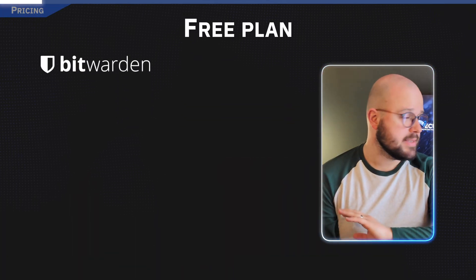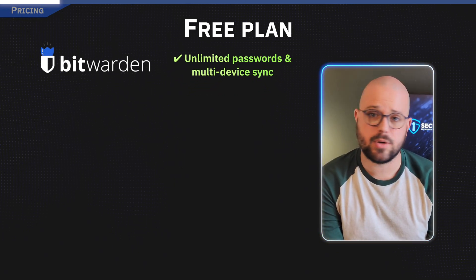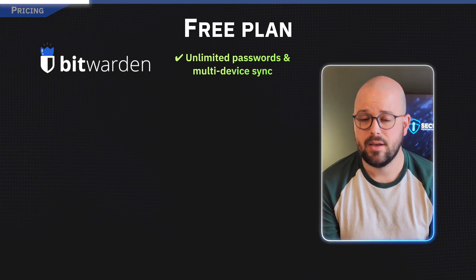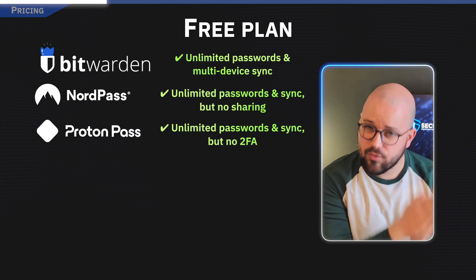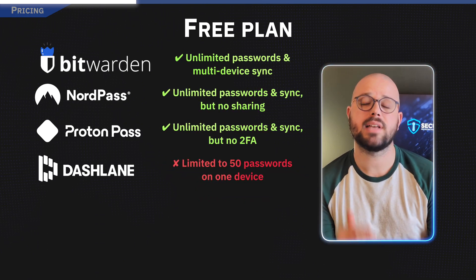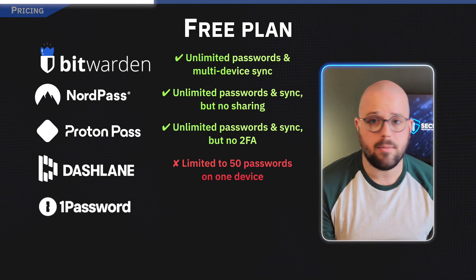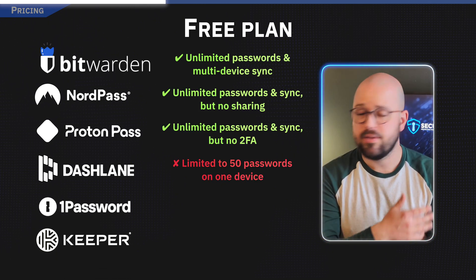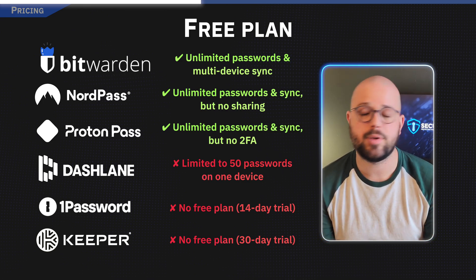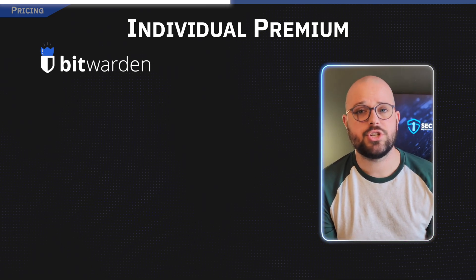Now onto cost. For free plans, Bitwarden is the clear winner — it offers unlimited password storage synced across multiple devices without costing you a dime. NordPass and ProtonPass also have really strong free-tier offerings, while Dashlane limits you to 50 stored passwords on a single device. 1Password and Keeper do not offer a free tier, but they do offer 14- or 30-day free trial periods.